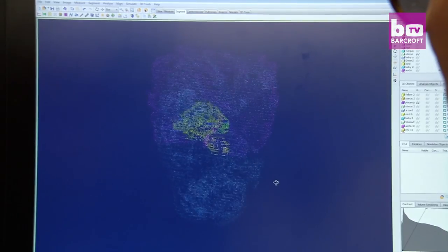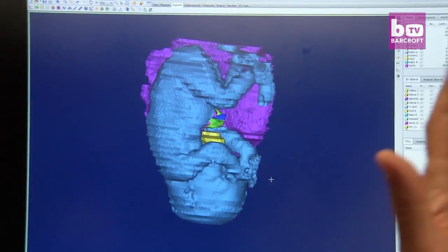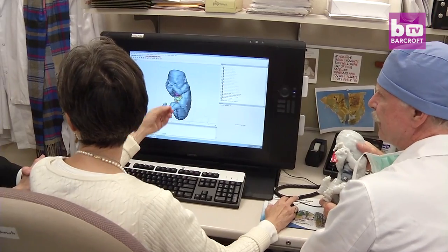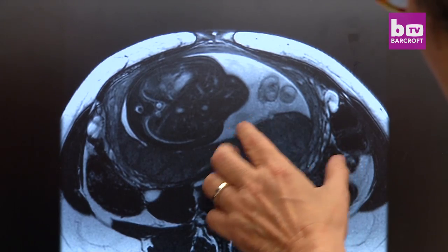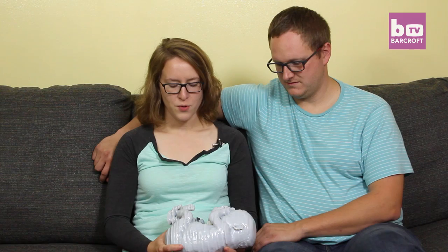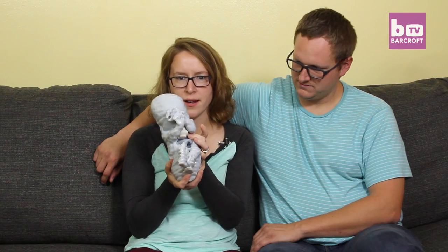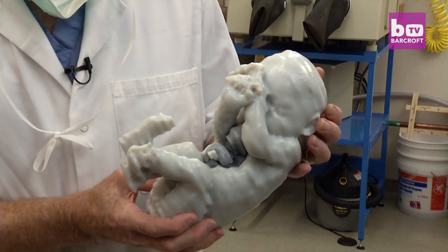The only chance you have of treating this successfully is having an integrated approach where you can gather experts. Specialists at the Mayo Clinic used fetal MRI pictures to create a 3D model of Kiran before she was born, in what was a medical first. They printed these out layer by layer over 30 hours. And so you can see the heart is entirely outside of her body, and her liver was also outside.